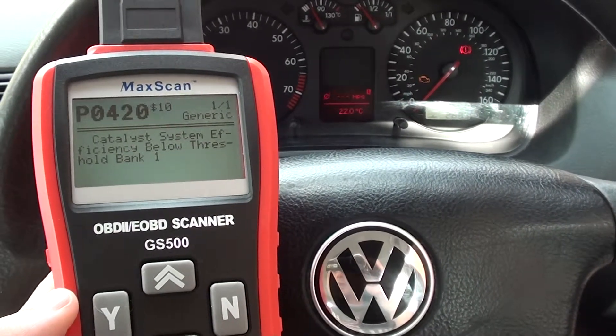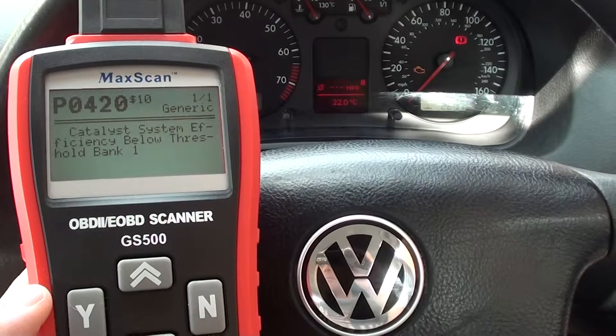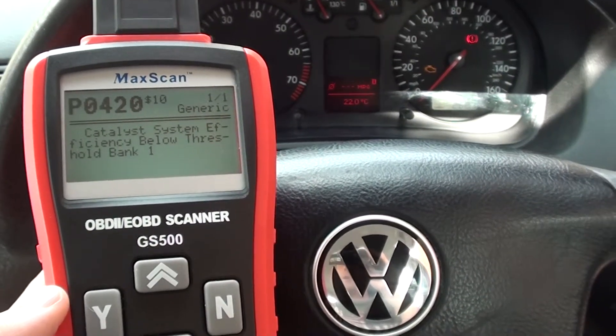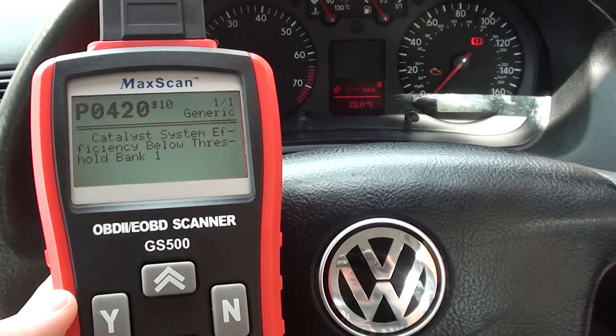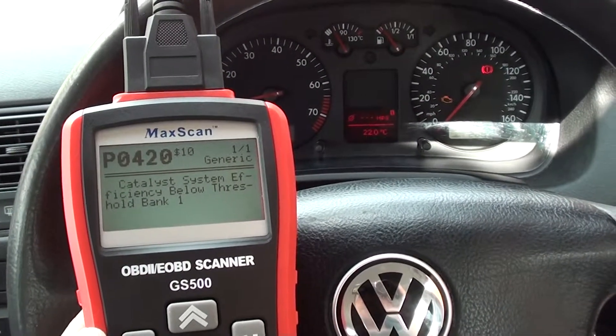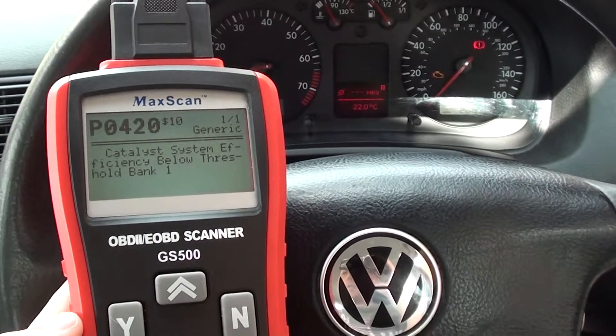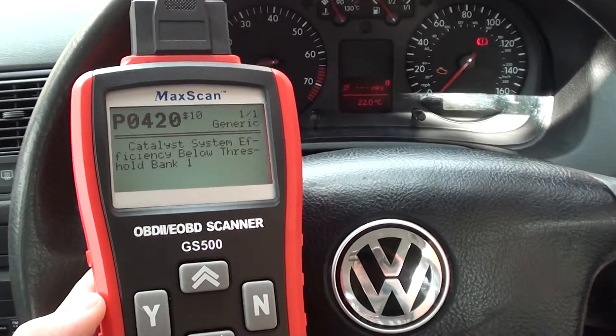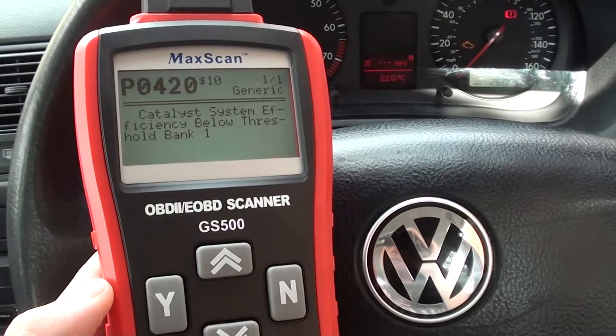We'll have to go and check that out. Once we've changed the O2 sensor over, we can come back to the vehicle, erase the fault code, and the engine warning light will disappear from the dashboard. If you're interested in the GS 500 kit, just click the link directly below this video and it will take you to the page on our website. Thank you.